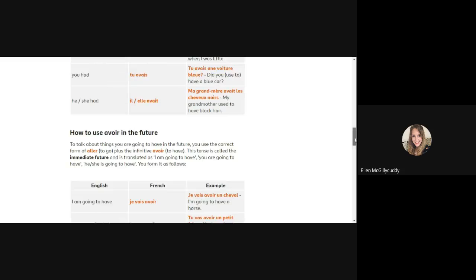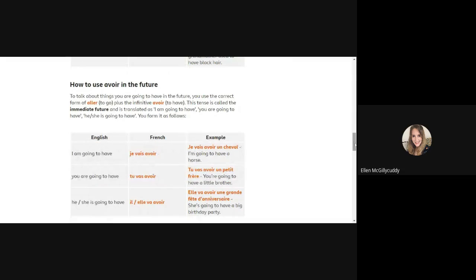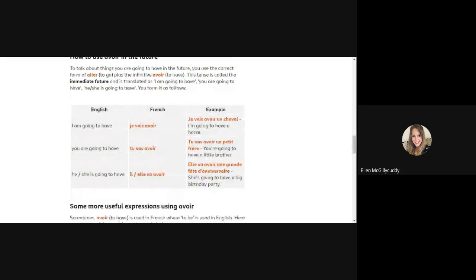If you want to talk about what you will have in the future — for example 'I will have a cat' — you would say je vais avoir un chat, or je vais avoir un cheval. Note the liaison between the 's' and the 'a' because 'a' is a vowel — French is fluid like a river, so we say je vais avoir almost with no gap. For tu it's tu vas avoir, and for il/elle it's il/elle va avoir.